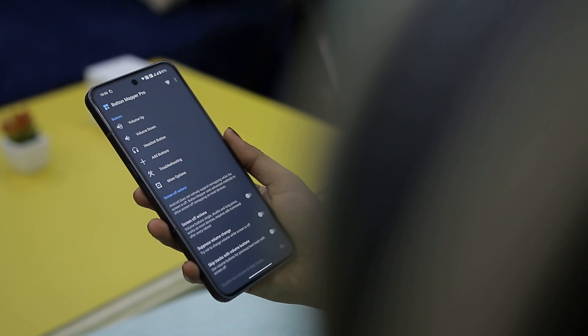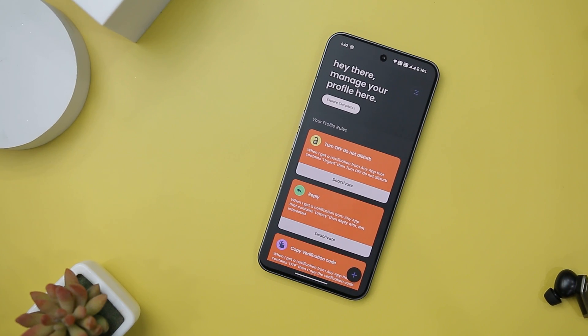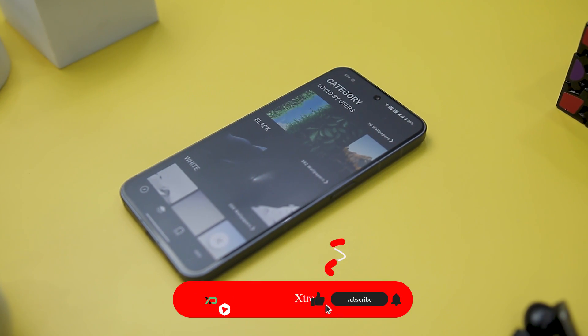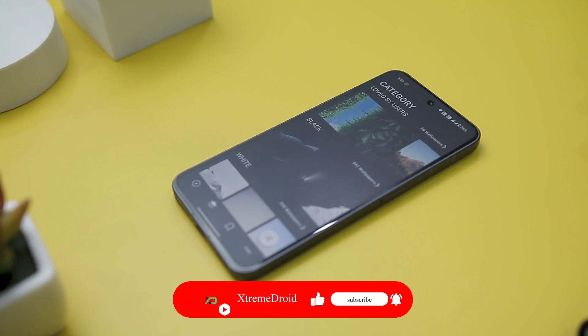So guys, these are some of the best apps that you should definitely give a try this month. Which of the previously mentioned apps did you like the most? Do you know of any other application that we should have added to this list? Do let us know your thoughts in the comments down below. For more future videos like this, do consider subscribing and hitting that bell icon so that you never miss any future videos from Xtreme Droid.